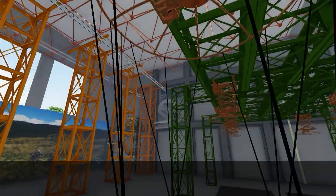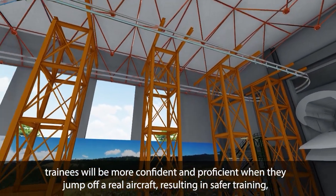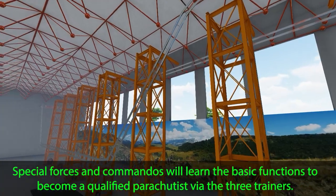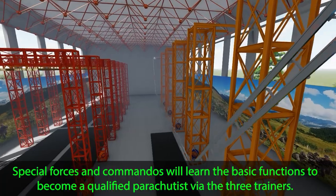As a result, trainees will be more confident and proficient when they jump off a real aircraft, resulting in safer training. This facility is the premier parachute training facility in the region.